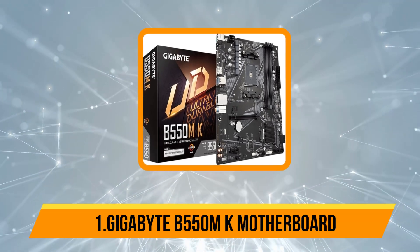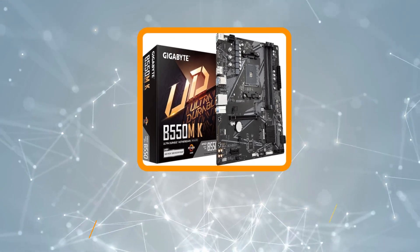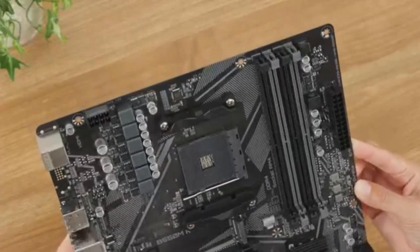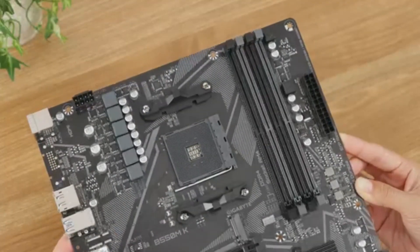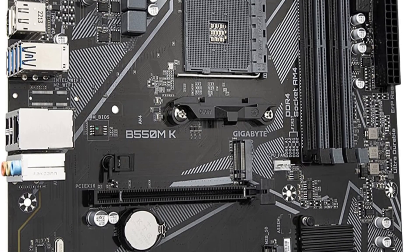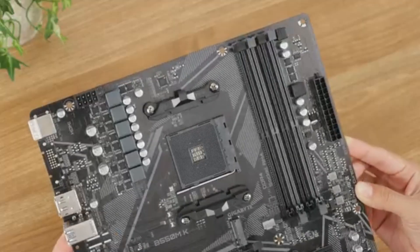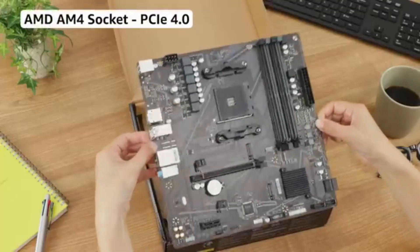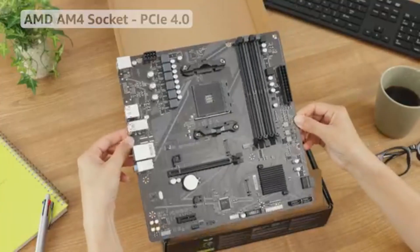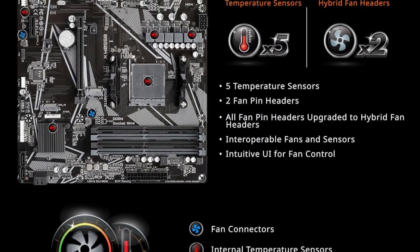Starting with our first product, the Gigabyte B550MK motherboard. The AMD AM4 socket motherboard is a powerful and versatile choice for PC builders, compatible with AMD Ryzen 5000, 5000G series, 4000G series, and 3000 series processors. It supports DDR4 dual-channel memory, allowing up to 4 DIMMs with ECC or non-ECC unbuffered modules, providing excellent flexibility and performance. Its robust 4+2 phase digital twin power design uses low RDS(ON) MOSFETs, ensuring stable and efficient power delivery to the CPU.